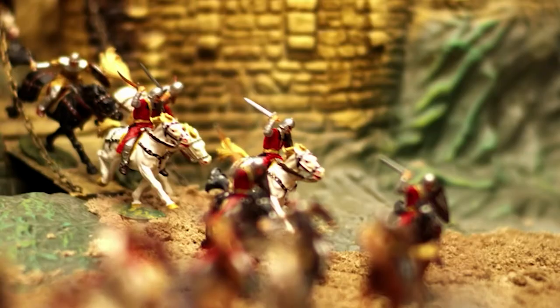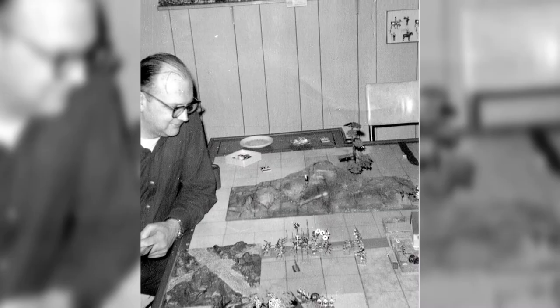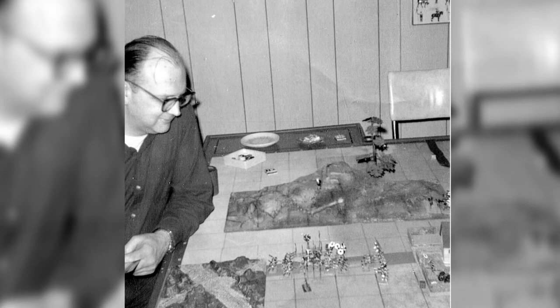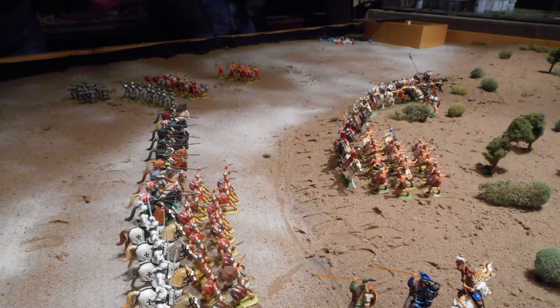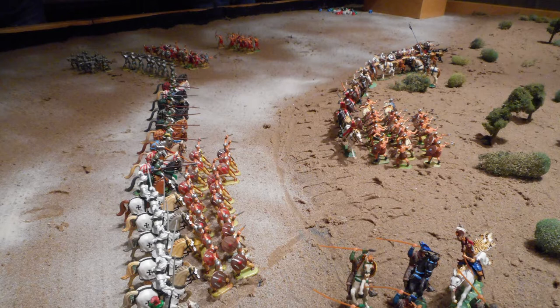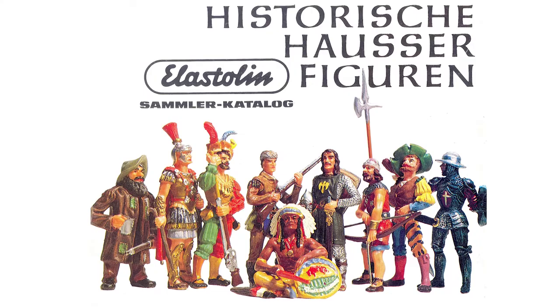The origin story of Chainmail starts in the basement, as all good D&D stories do. In the 1960s, Henry Bodenstadt ran a hobby supply business in Freehold, New Jersey called Continental Hobby Supplies. The company carried miniatures imported from the Hauser Company in West Germany. These 40-millimeter and 70-millimeter pre-painted plastic miniatures, branded Elastolin, would be the central miniature figures used for Chainmail.